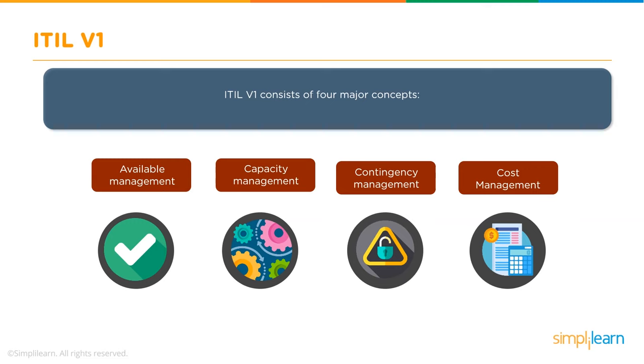Organizations and government agencies around the world began adopting the framework in the early 90s to improve their IT services and delivery capabilities. The first version consists of four major concepts: Availability Management, Capacity Management, Contingency Management, and Cost Management.